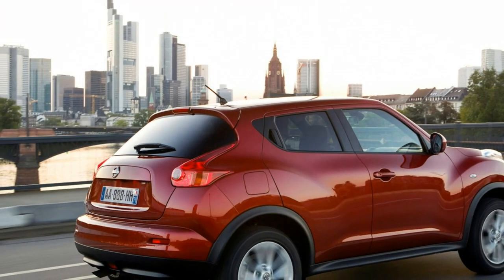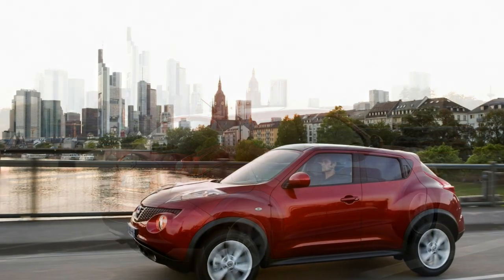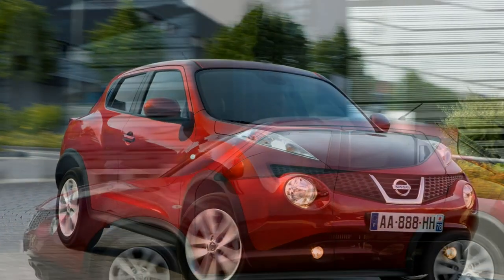The good points of the Nissan Juke include quirky styling, a high seating position, generous kit levels, and refined engines.